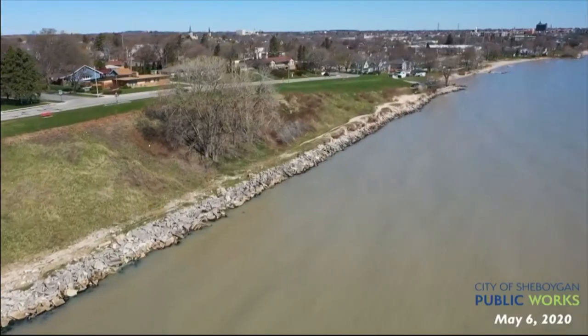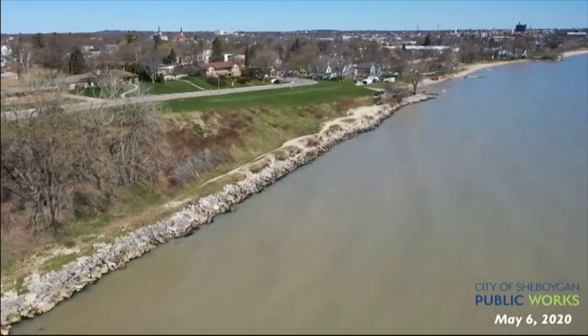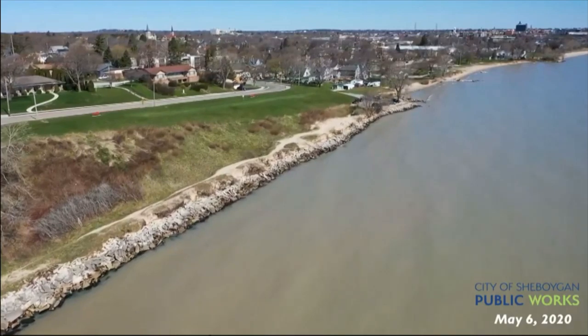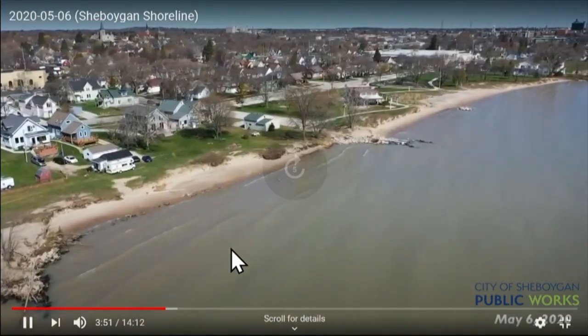As you can see, this is where a substantial amount of work was done in the late 80s. They built basically an access road along this area. So in this area, we're in good condition.